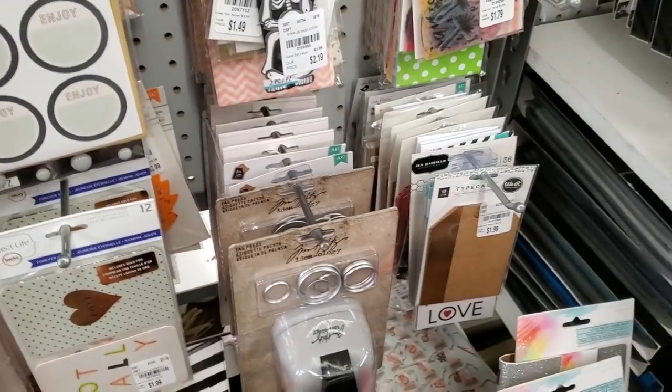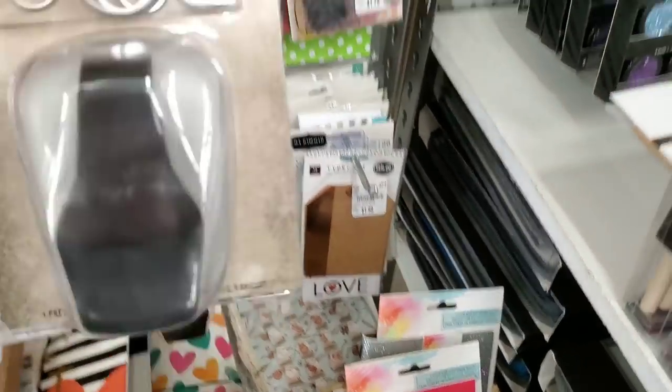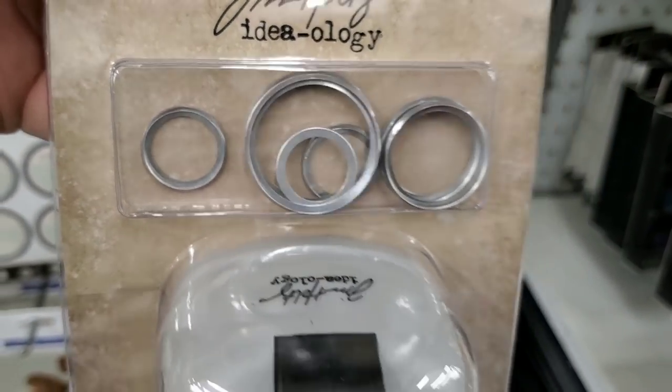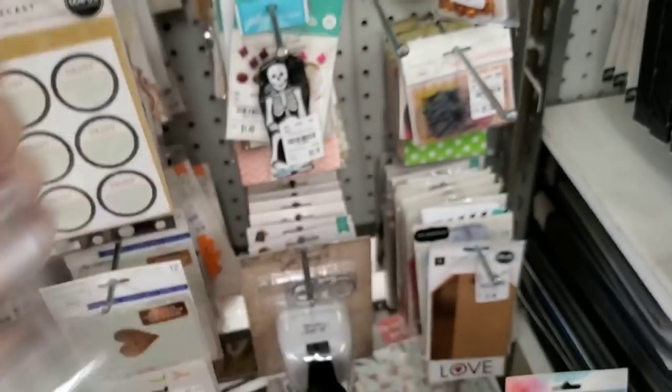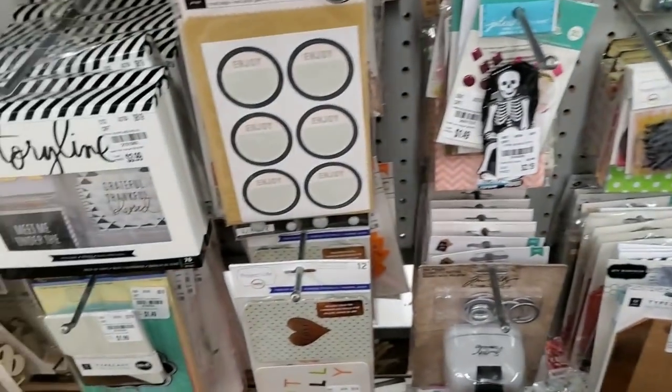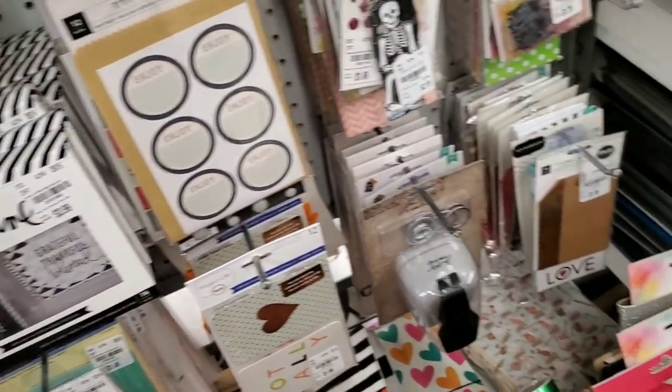Here is the tag punch that I showed — I showed you all the tags right here to go with — for $4.99 and it does retail for $19.99.